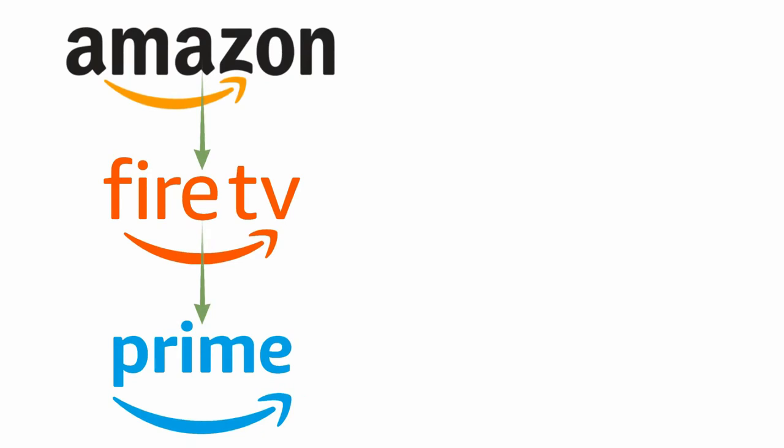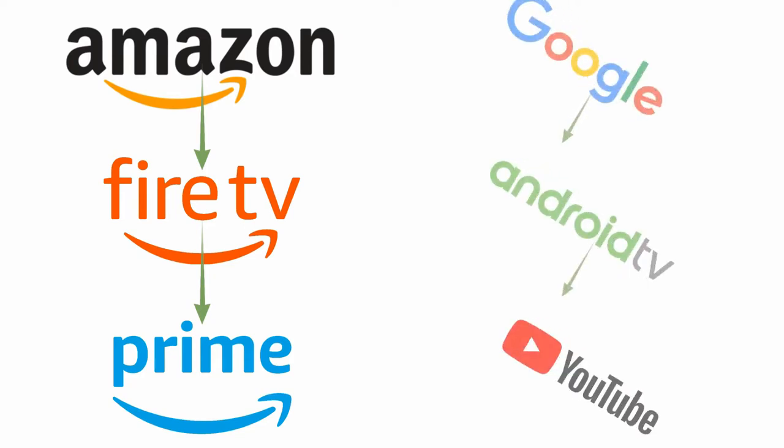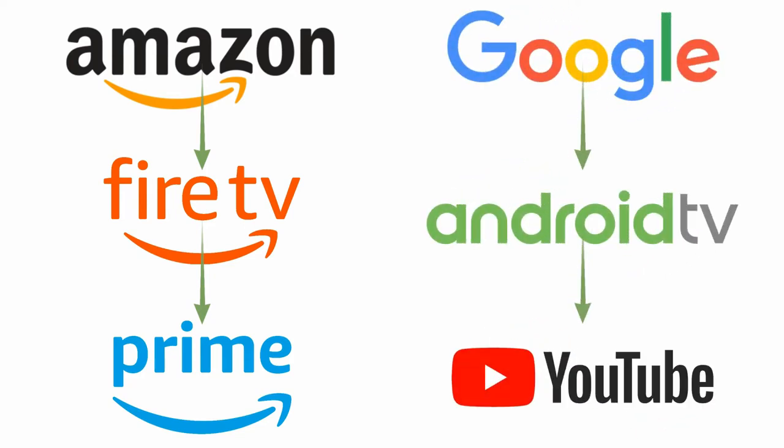Fire TV platform and Prime Video app are owned by Amazon, and similarly Android TV platform and YouTube video streaming app are owned by Google. Both Google and Amazon enforce a lot of hardware, software, and licensing restrictions for their streaming video applications on the rival's platform. This is precisely why Amazon Prime Video does not work on most of the Android TVs, and similarly YouTube does not work on most of the Fire TV platforms.